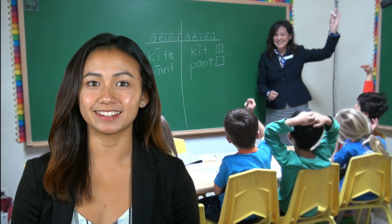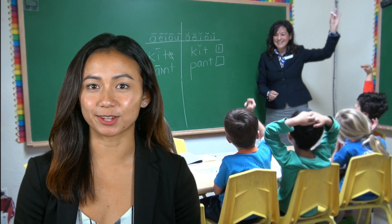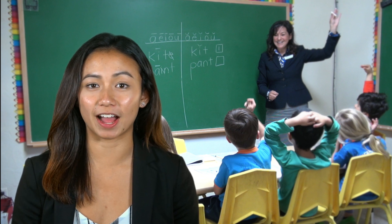Hi, my name is Melissa and I am a teacher at First Focus Learning Systems. I would like to give you an overview of the Young Five reading class.